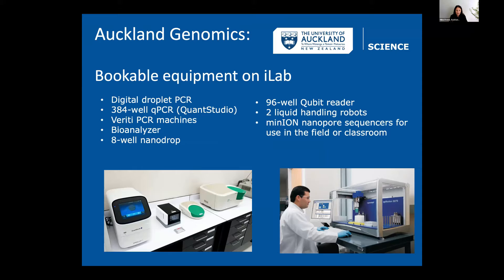A really amazing thing about our lab is that we have a huge range of equipment that anyone can use, all bookable on iLab. We have digital droplet PCR with a small service charge, 384-well qPCR machines, five or six variety PCR machines, Bioanalyzer, eight-well Nanodrop, Qubit with 96-well plate reading capability, two liquid handling robots free to use, and MinION Nanopore sequencers available to borrow.